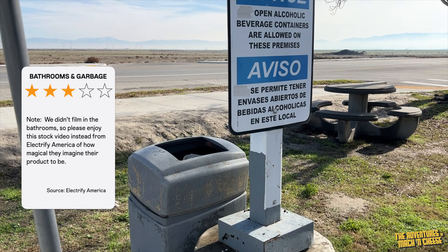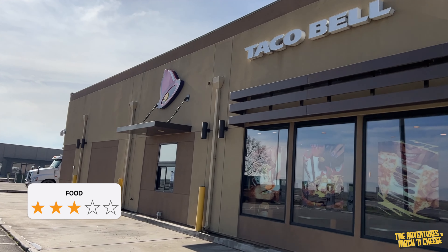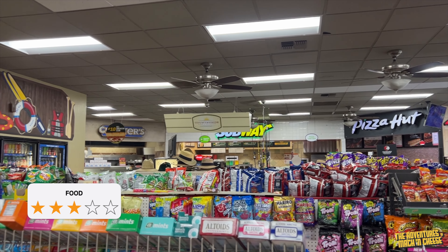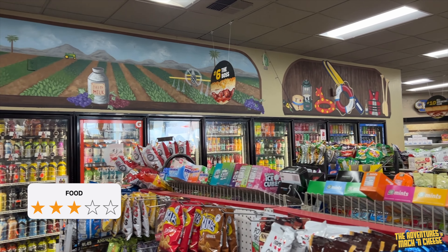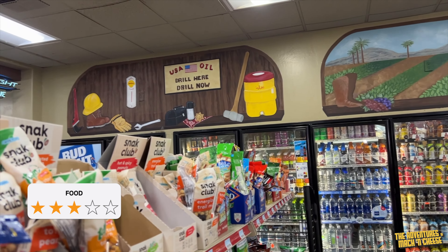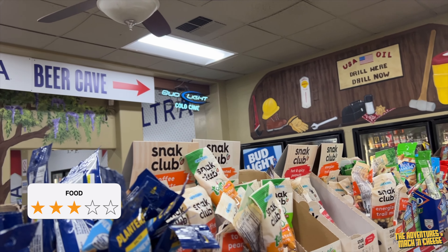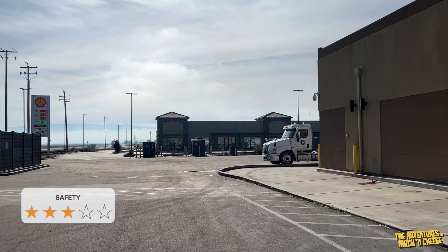Food gets three stars at this location. This charging station is at the Countryside Market Shell Station, where there is a drive-through Taco Bell, as well as a Subway, Pizza Hut, and a full convenience store full of food and drink. In general, you can find plenty to eat here, but it's all fast food that's generally expensive and generally not very healthy.